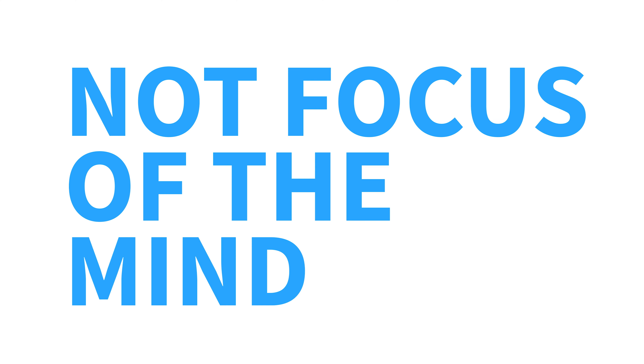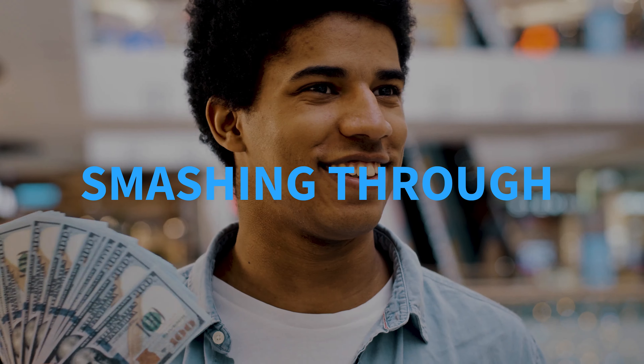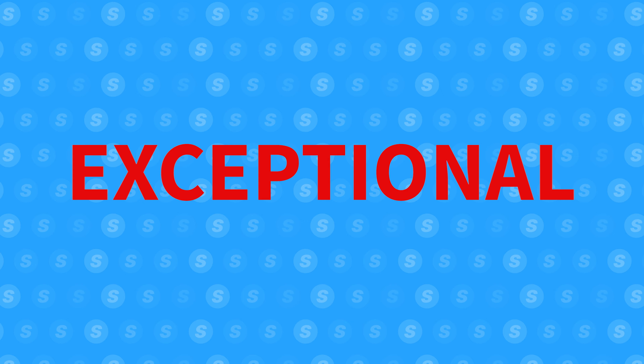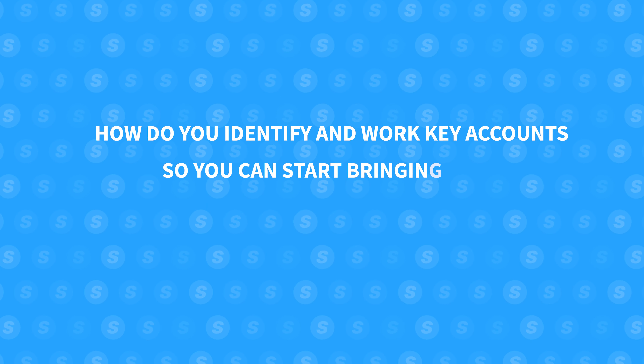Do you want to know what separates your everyday sales rep from high performing pros? It's one thing and that is focus — not focus of the mind, but focus on strategy. The real pros know that smashing quotas is all about working key accounts: clients with exceptional revenue potential. So how do you go about identifying these key accounts so that you start bringing in those big fat commission checks?